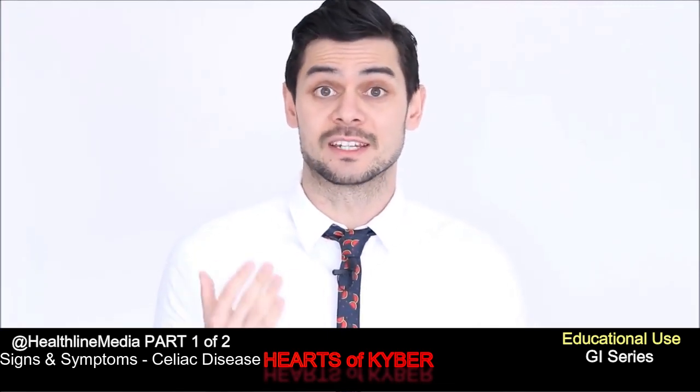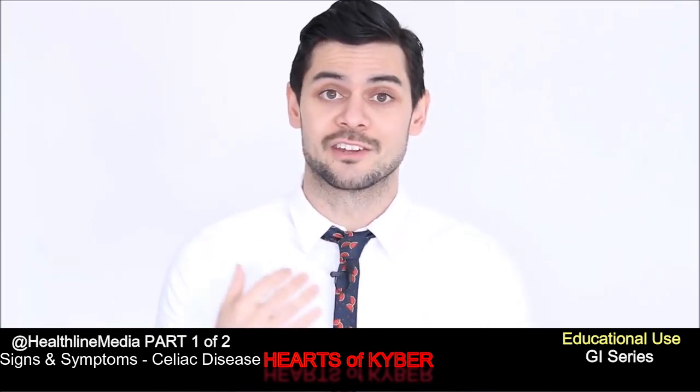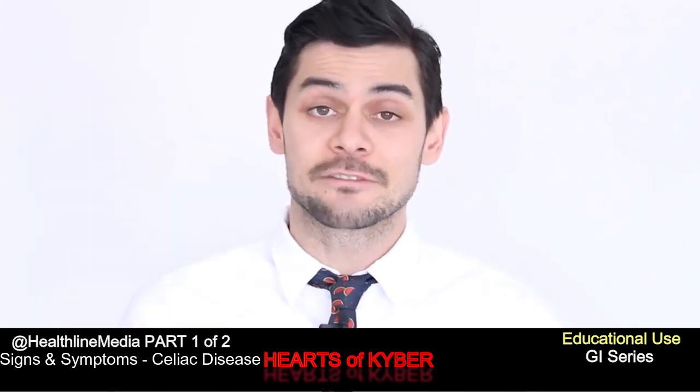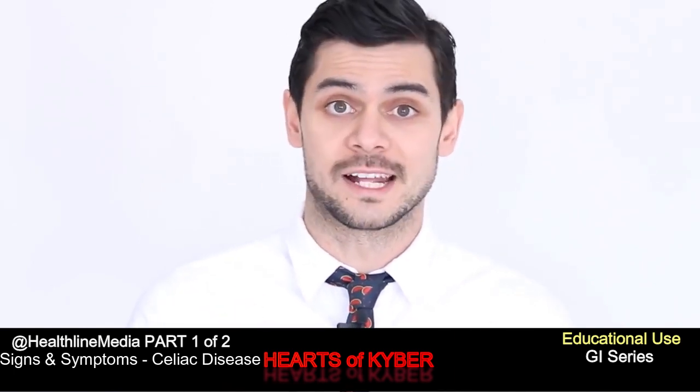Celiac disease is estimated to affect nearly 1% of the population in the US. It's a serious condition that can cause a host of issues, including nutritional deficiencies and digestive issues. This means it's definitely something you want to get diagnosed as soon as possible. So in this video, we're looking at five of the major signs of celiac disease.